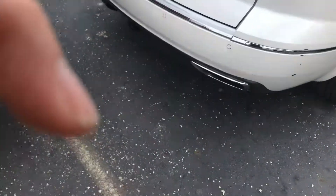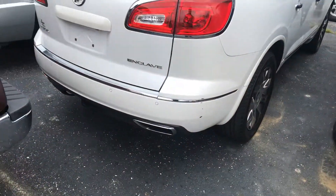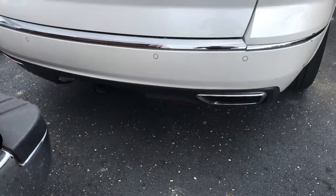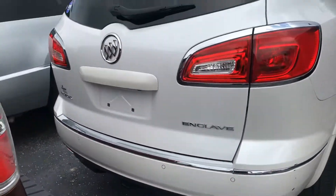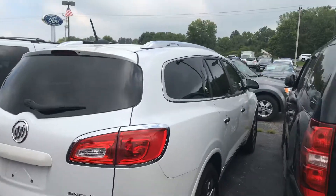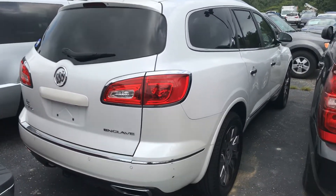If you have any questions or want to take it out for a drive, my name is Jason Abbott. This is Bill Estes Ford and you can reach me at 317-852-2231. Thank you.